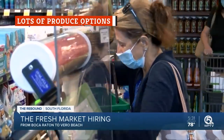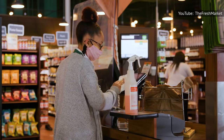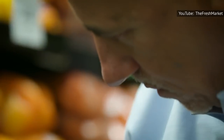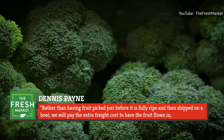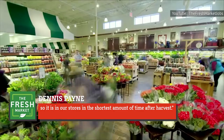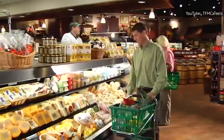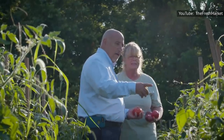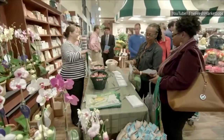Despite the smaller footprint of the Fresh Market stores, the retailer offers three times the variety of produce than a traditional grocery store. As Dennis Payne, Fresh Market's senior category manager of produce retail, explained in a press release: "Rather than having fruit picked just before it is fully ripe and then shipped on a boat, we will pay the extra freight cost to have the fruit flown in, so it is in our stores in the shortest amount of time after harvest." It is particularly important that fruits such as cherries and grapes are left to ripen fully before picking them, as they, unlike bananas or avocados, do not store any starches that would later convert into sugars.